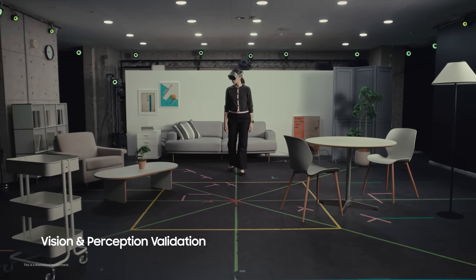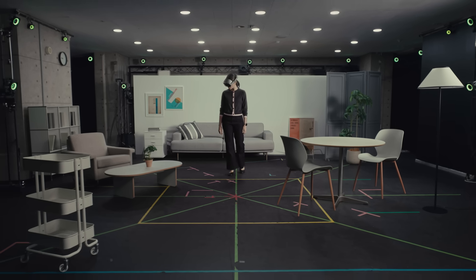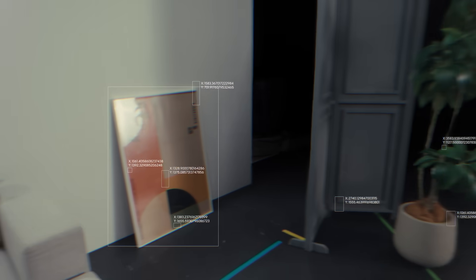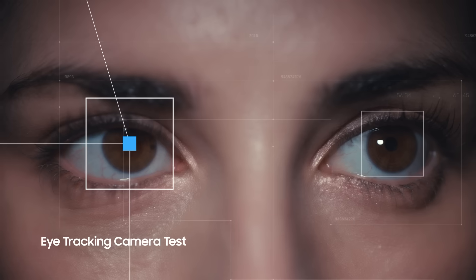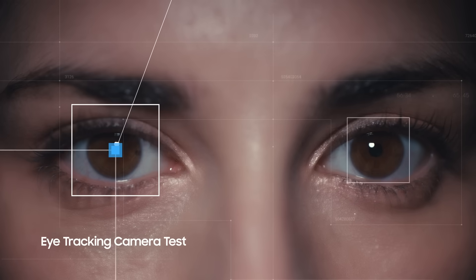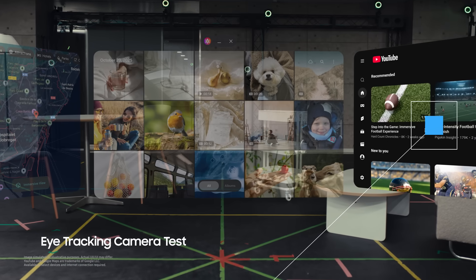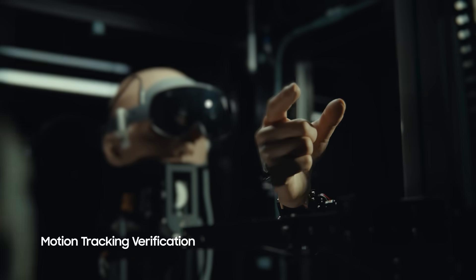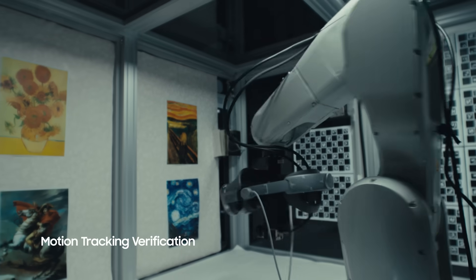The pass-through cameras and depth sensor capture your physical surroundings with precision, providing a basis for contextual understanding. Eye-tracking cameras follow your gaze in real-time to recognize what you're looking at. Advanced perception hardware and algorithms understand your head and hand movements through expert calibration and verification.